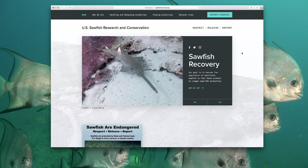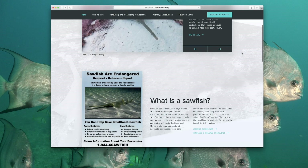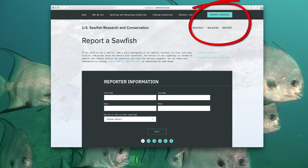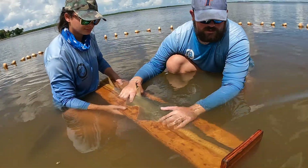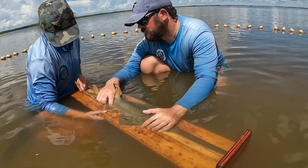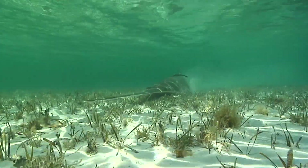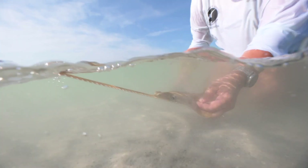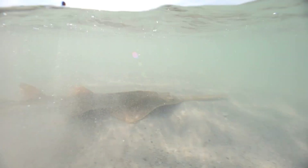These citizen scientist reports to the hotline add important information to the sawfish database that help the sawfish recovery team understand trends and set future goals for the species. While the population trends are showing signs of increasing, and scientists are cautiously optimistic that the small-toothed sawfish are recovering, sawfish still face two formidable and ongoing threats: commercial fishing bycatch and habitat loss to commercial land development. Scientists' best estimates are that the sawfish population is not likely to fully recover for at least four or five more decades.